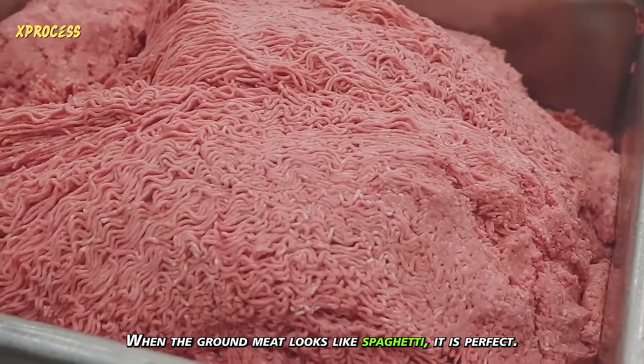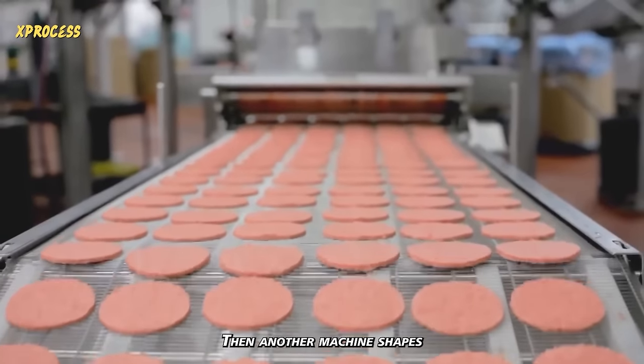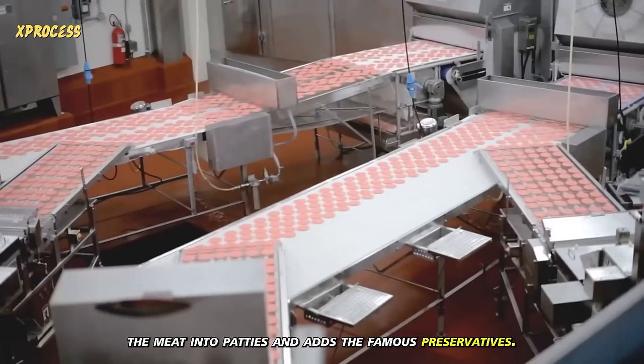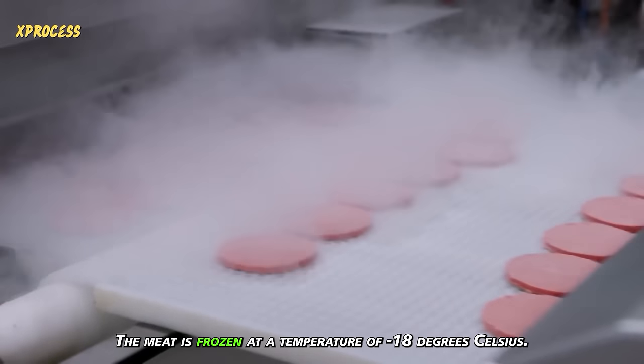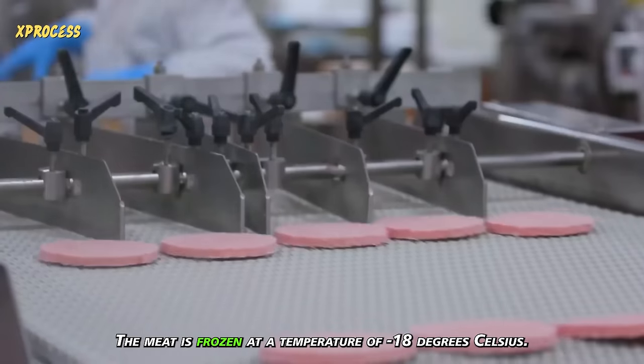When the ground meat looks like spaghetti, it is perfect. Then another machine shapes the meat into patties and adds the famous preservatives. The meat is then frozen at a temperature of minus 18 degrees Celsius.